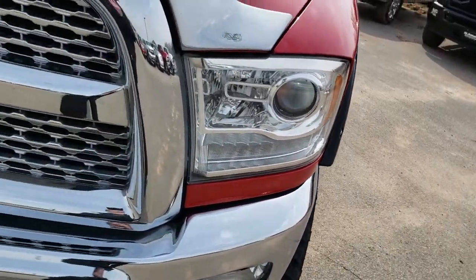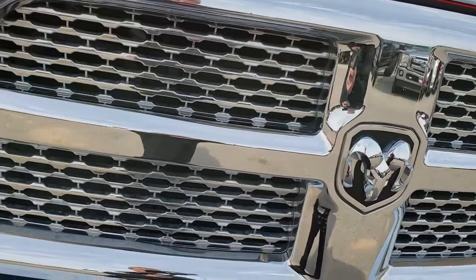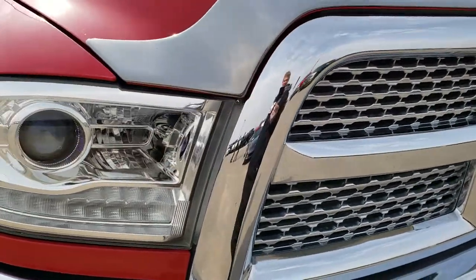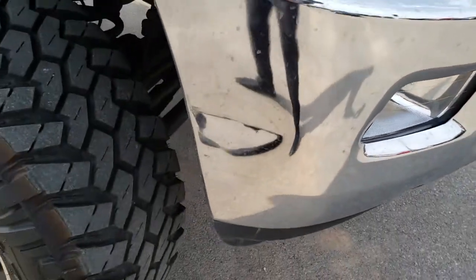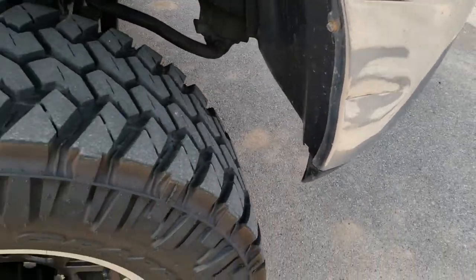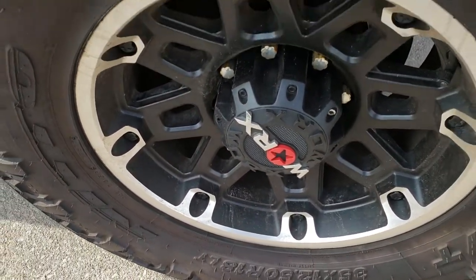You can see it has the projector lamp headlamps, the chrome-trimmed grille, LED running lights, and factory fog lights. One thing I noticed — one tiny ding on the bumper there — but other than that, very, very nice. The running boards are in nice condition as well.